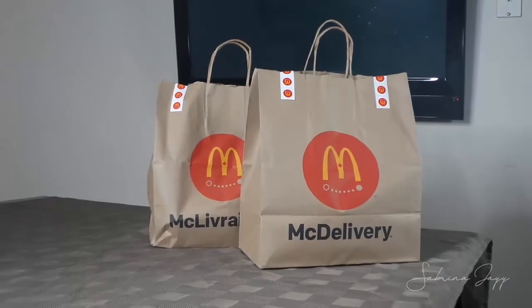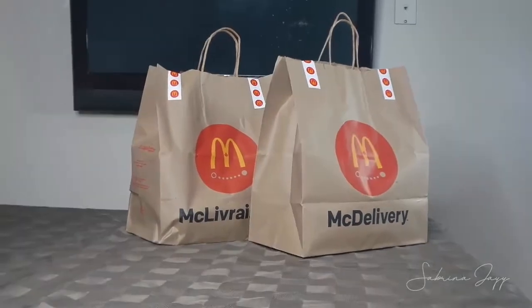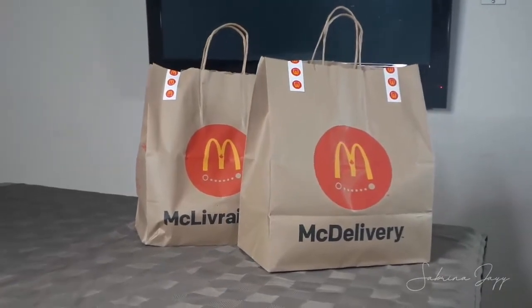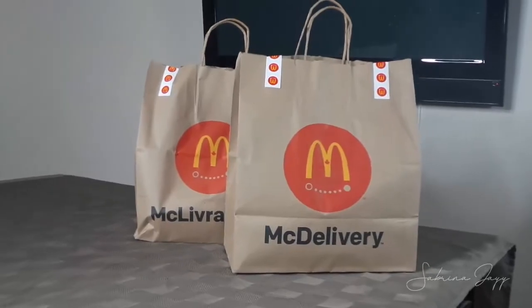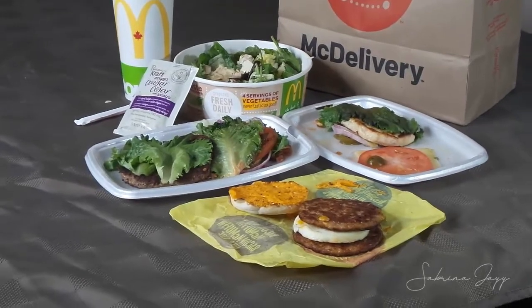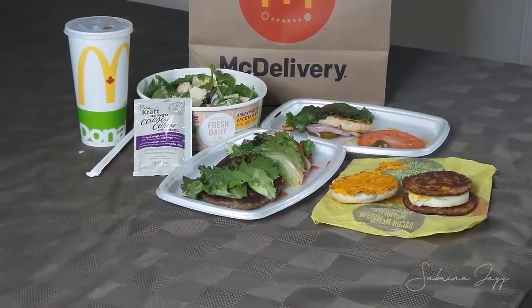Hey everybody, welcome back to my channel. In today's video, I'm going to talk about how you can eat keto at McDonald's. I ordered McDonald's using UberEats and modified some menu items to make them low carb and keto friendly. I'll go through each item one by one, and hopefully you'll take away some good ideas for the next time you go to McDonald's or any other fast food place.